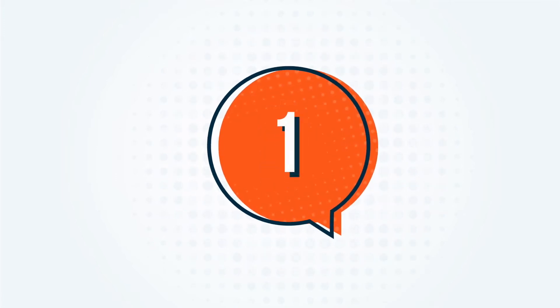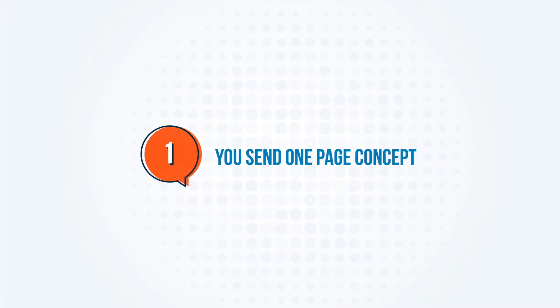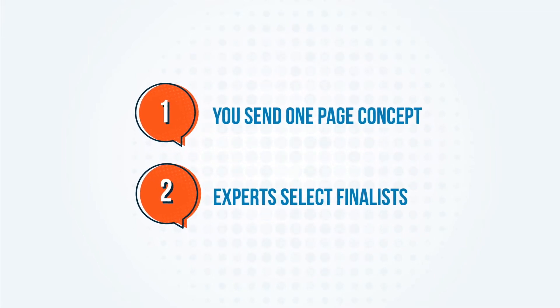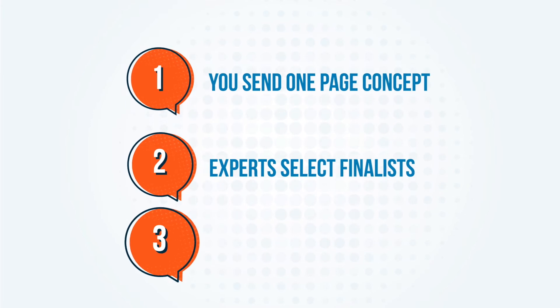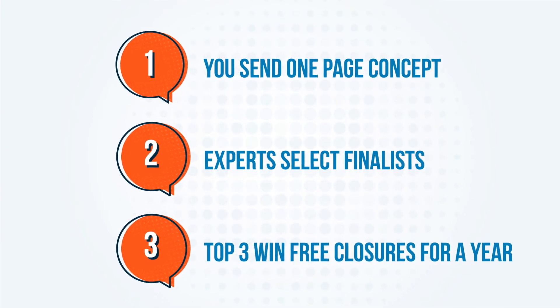Here's how it works. First, you send us a one-page startup concept featuring a Silgen stock closure. Second, our panel of consumer experts select the finalists. And third, the top three get up to a half million closures for the year.